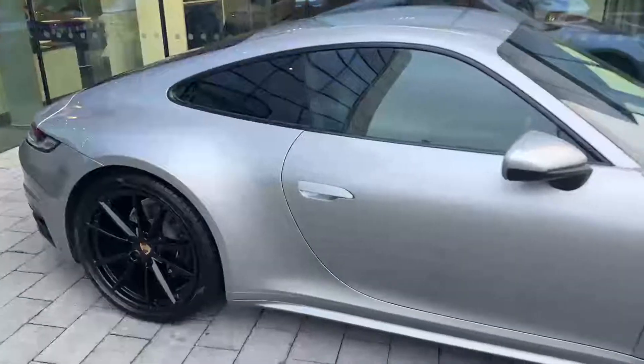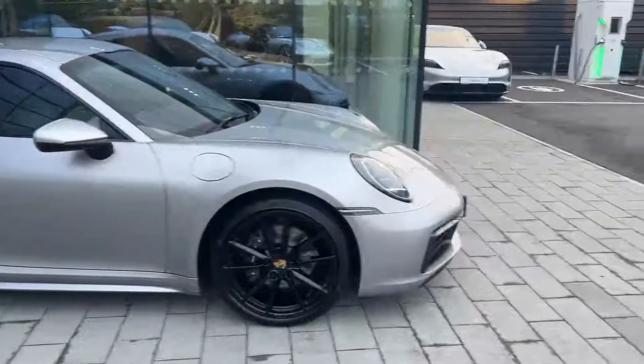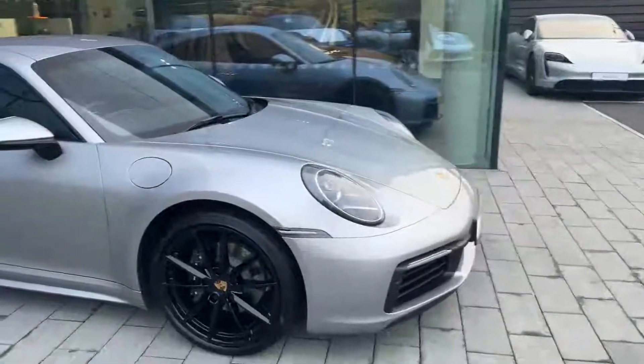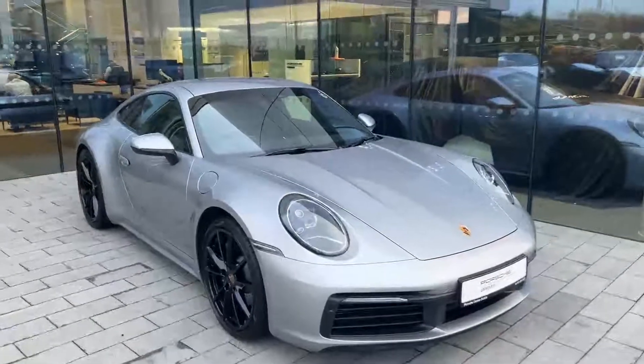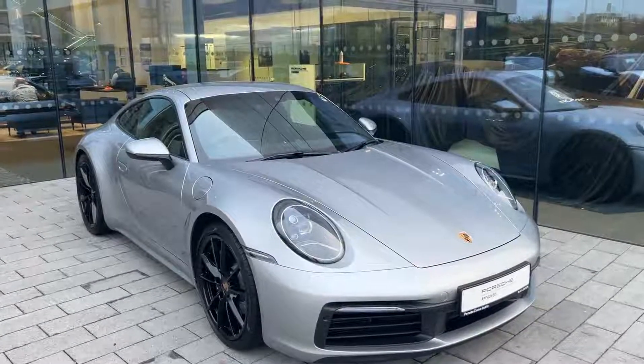If you have any questions about this car, or you'd like to view or test drive it, you can give us a call on 01 235 3375. Thanks a million.